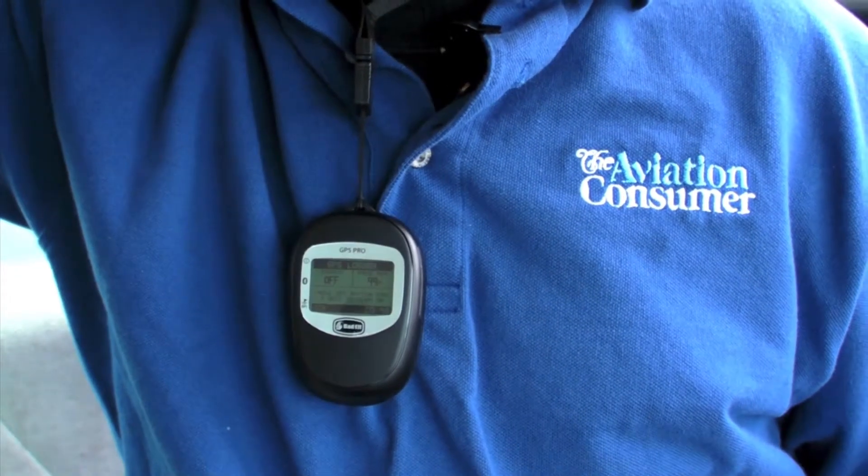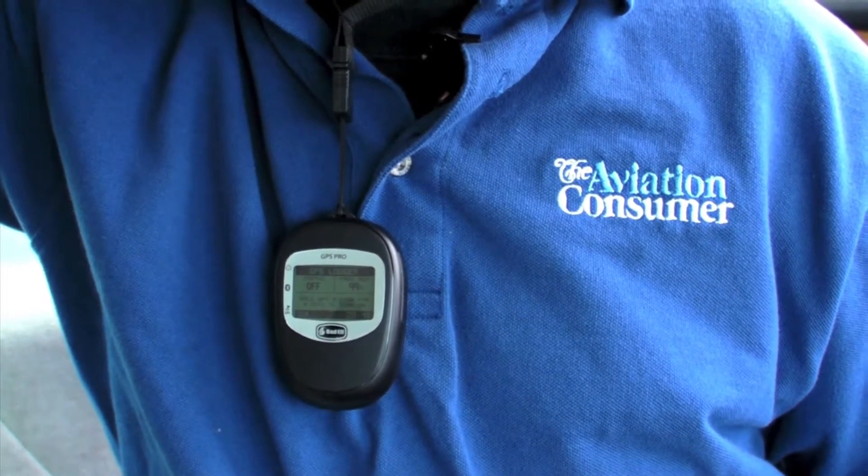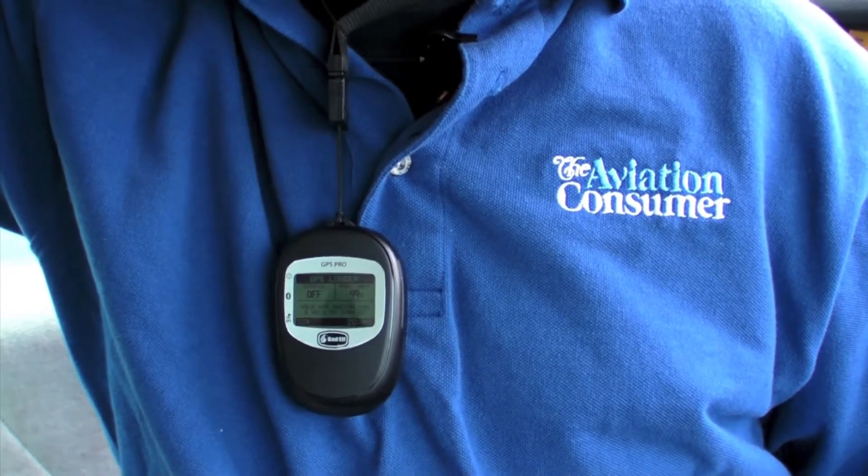The 2200 Pro is housed in a 3.2-ounce case and it's designed to hang around the neck on a lanyard, which we found convenient in the cockpit and for taking it on the go.